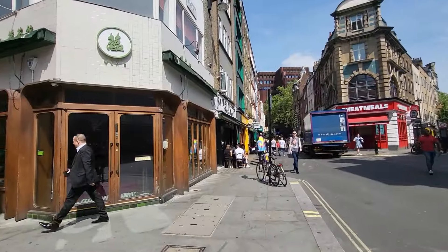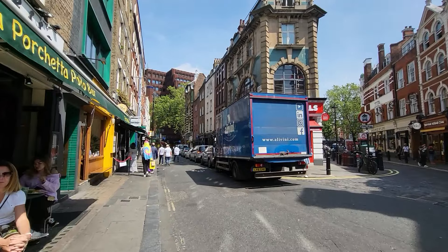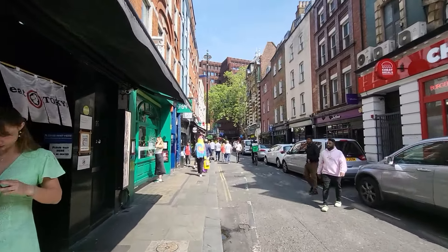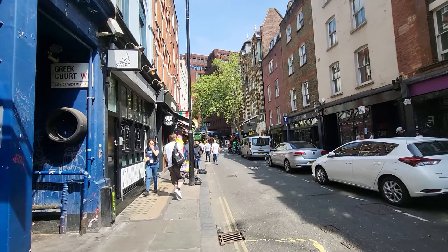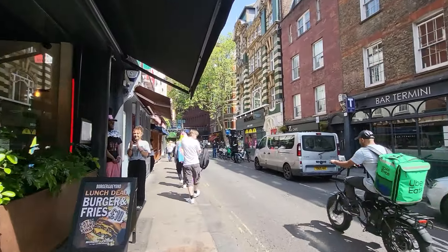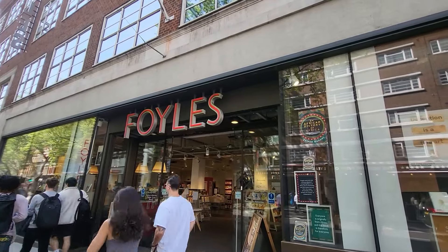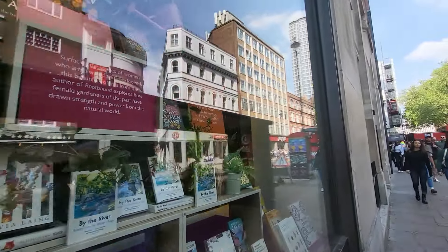Just coming towards the end of Old Compton Street, and I'm going to head over the road to Denmark Street. I haven't been there for absolutely ages, so it'll be interesting to see what kind of music shops are still there. It used to be full of old guitar shops, vintage instrument shops. And it's where the Sex Pistols used to live. Foyles is there, which used to be St. Martin's College - I think that's where the Sex Pistols played their first ever gig, where they got unplugged after about three songs.